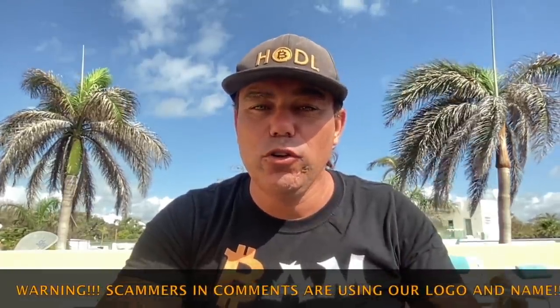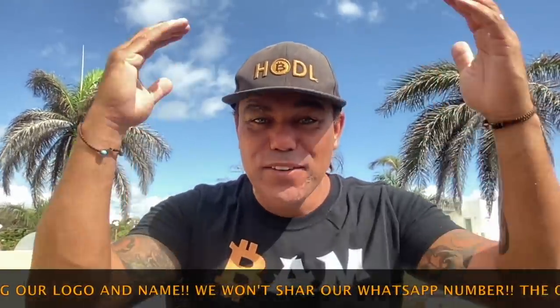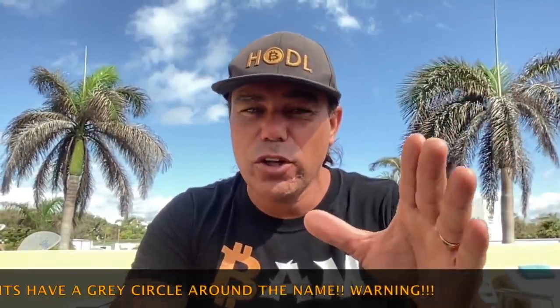Good morning, good afternoon, good evening — wherever you are in the world, welcome to the Bitcoin Family YouTube channel. I'm a happy dude living in Mexico with some bitcoins. Today's charts are really cool — Bitcoin charts, maybe a little Ethereum, a little Litecoin, but also two other really cool charts showing you which part of the Bitcoin cycle we are in right now. I'll keep it short but powerful.